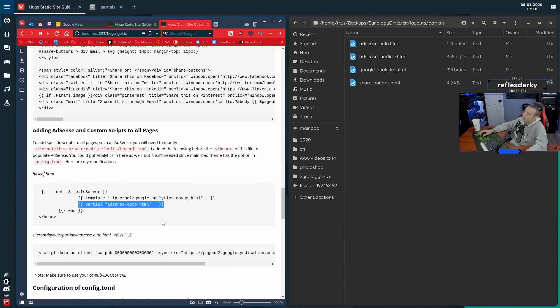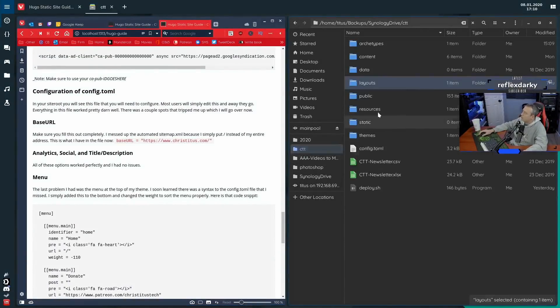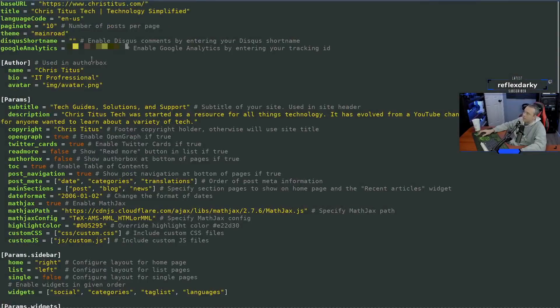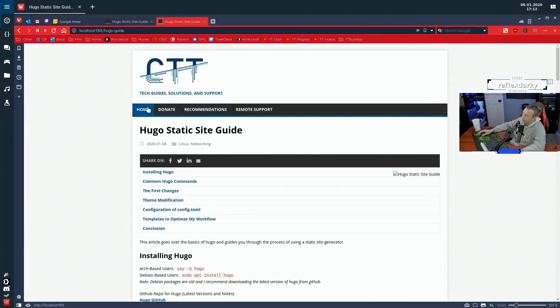As far as configuration, everything is in the site root config.toml file — very well documented. Literally no changes needed to be made; I just read the comments on the right, filled in what I needed, and away I went. I did add a custom menu: a home button, a donate button linking to my Patreon, and a remote support button — so if someone's on the phone with me they can go to christitus.com, click remote support, and it downloads a quick support client from TeamViewer. Very easy to customize, and it works great.